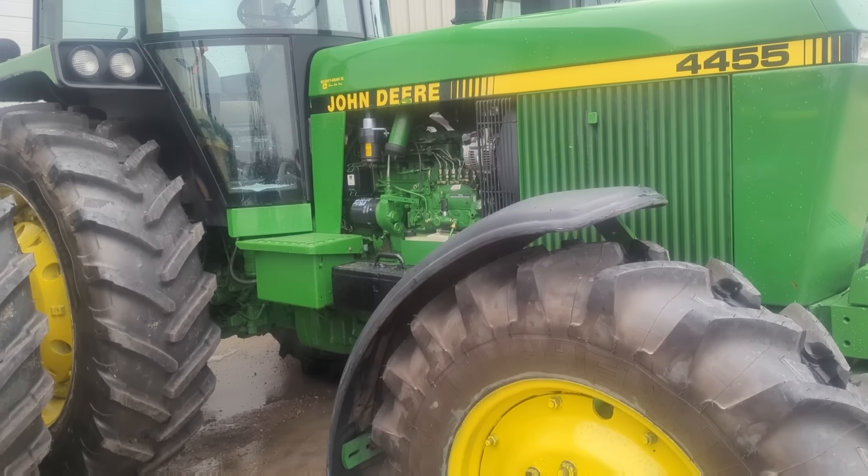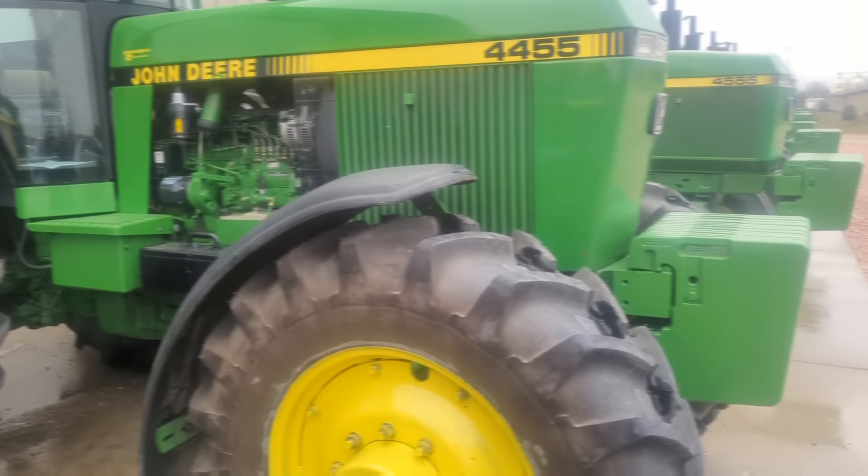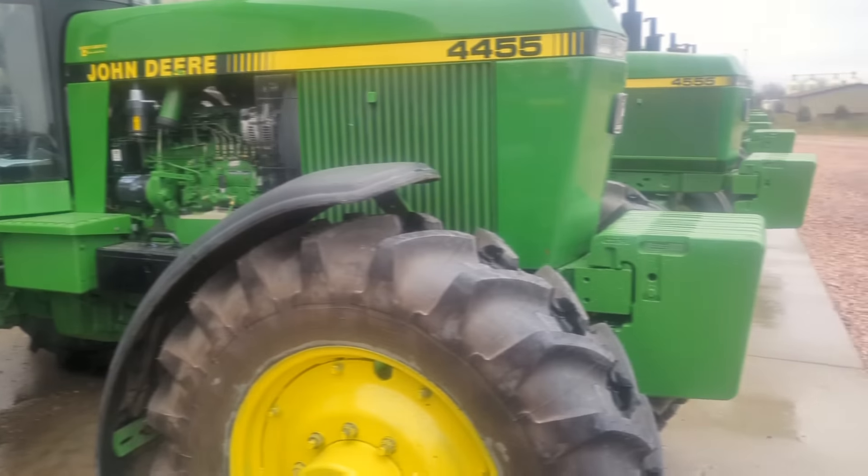What do you got, Rob? Well, starting on the end, we got a real nice 40-55 mechanical front. Coming down the line, a 42-55, two-wheel drive, low hours in the threes. Next, a 44-55, a '92 model, really super low hours, just a touch over 2,000. I love 44s — these are the two that stand out to me as favorites. And a front-wheel assist, came locally. Real nice tractor, knee-deep in rubber, all brand-new Michelin tires.